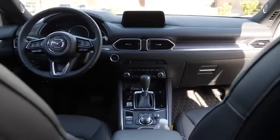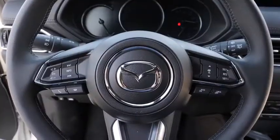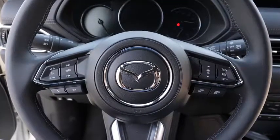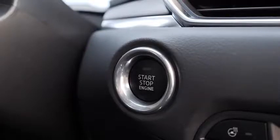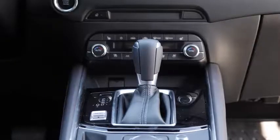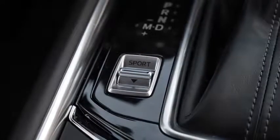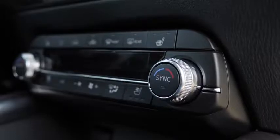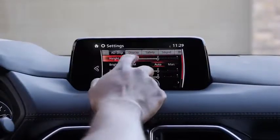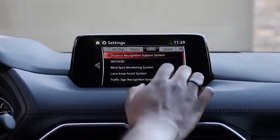Starting with the interior of the CX-5 Signature, Mazda keeps the same look from their previous vehicles, even their sedans. The steering wheel is still the same, you've got your start engine button, and the drivetrain is also very similar. Sports mode is available, of course, since this vehicle has a turbo. The display menu for navigation is easy to navigate — you can use either the touchscreen or the dial.